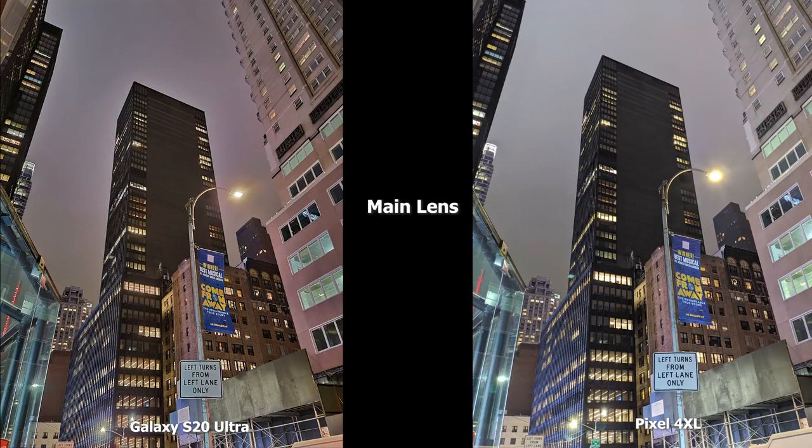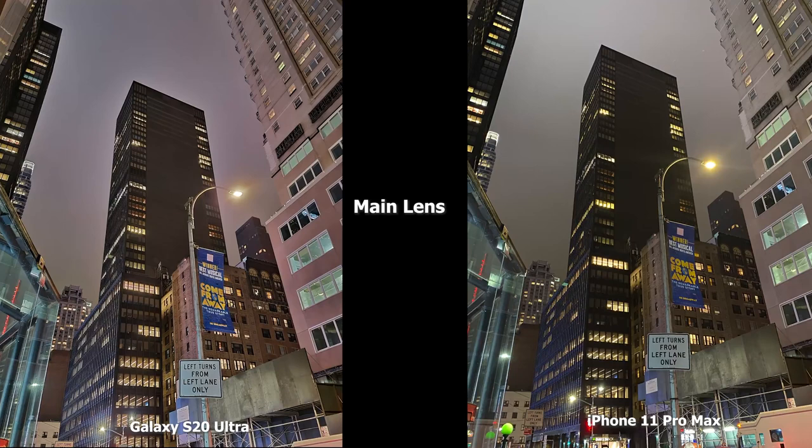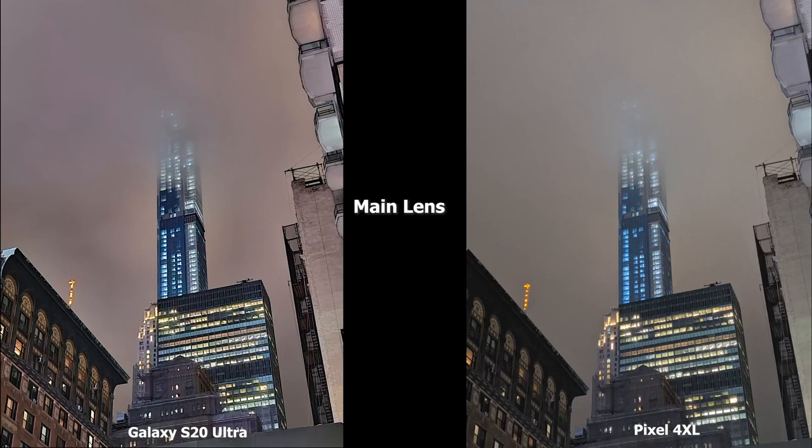Moving to the main lens, the Pixel 4XL is really bright in the scene. There's a lot of detail in both images — the S20 Ultra has nice details with a slight yellow tint. I like what the Pixel 4XL is doing. Compared to the iPhone 11 Pro Max, the 11 Pro Max has much more of a yellow tint. All of them are good, but I would say the Ultra is better, the Pixel 4XL does better than the 11 Pro Max for me in this image.